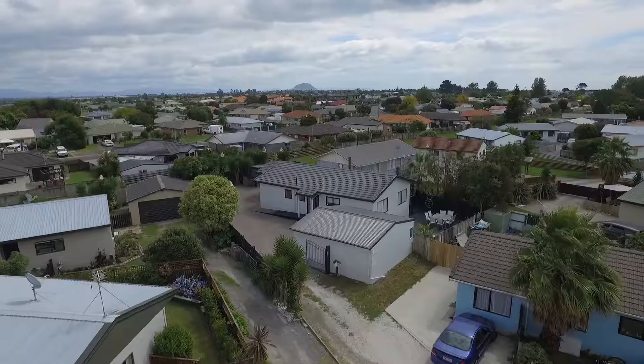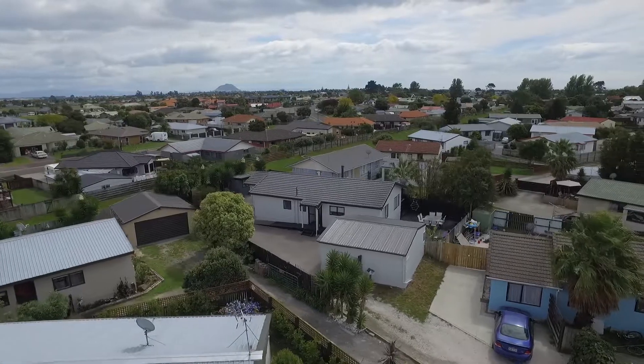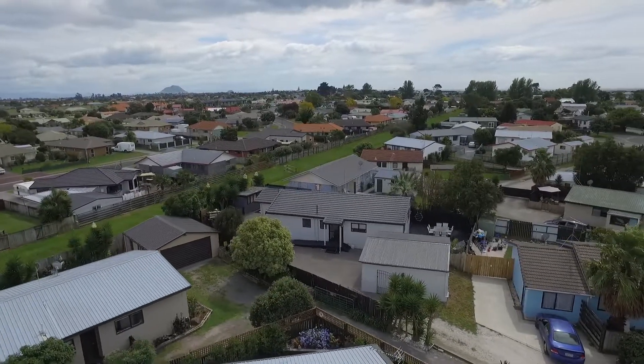There's only one word needed here to describe this property and it is oodles — oodles and oodles and oodles of decking space. Brent here from Taringa First National, and welcome to 35B Lynn Grove here in Papamoa. Let's go check out all the decking.